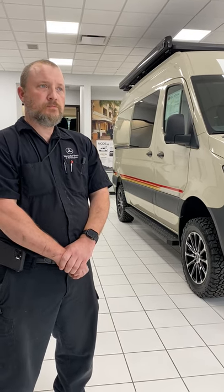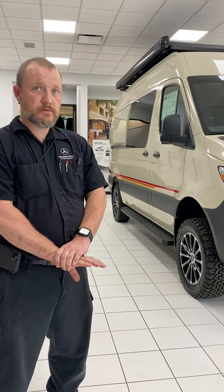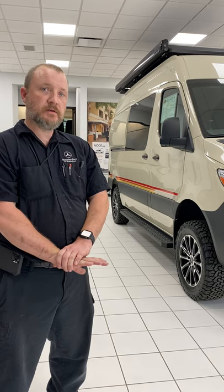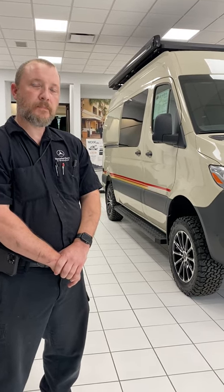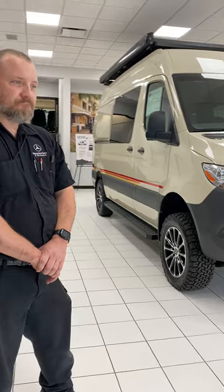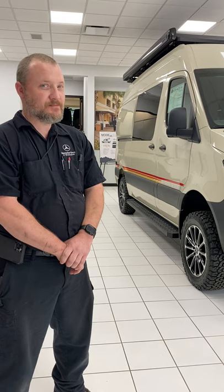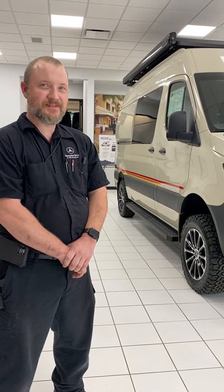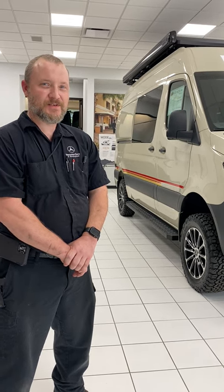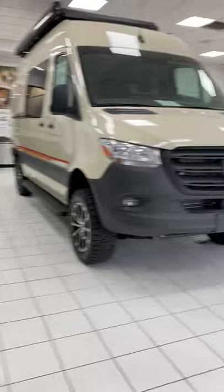You normally would never have to clean your fuel filter, but if you do get water in your tank, you'll get a message on the dash. At that point there's a place to drain the fuel filter to get that water out. I hope you enjoy your Storyteller — they're super nice, high quality. If we see you here at Mercedes-Benz of Birmingham, we'll take good care of you.